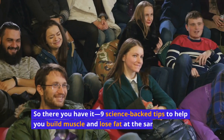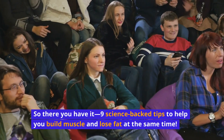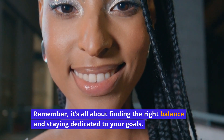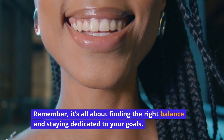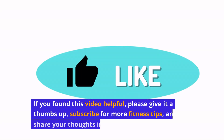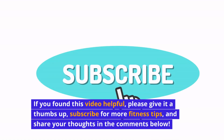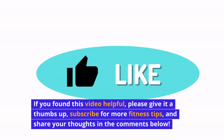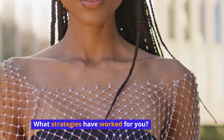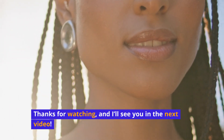So there you have it — 9 science-backed tips to help you build muscle and lose fat at the same time. Remember, it's all about finding the right balance and staying dedicated to your goals. If you found this video helpful, please give it a thumbs up, subscribe for more fitness tips, and share your thoughts in the comments below. So, what strategies have worked for you? Thanks for watching, and I'll see you in the next video.